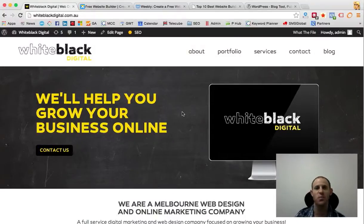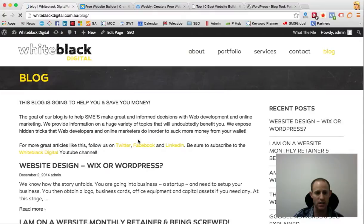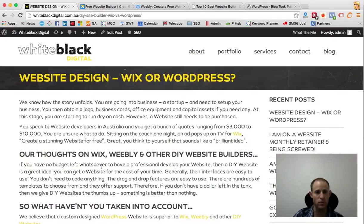Hi there, Greg Factor here from White Black Digital. We make videos like this for small and medium businesses on a huge variety of topics to help you make educated and informed decisions when it comes to your web development and online marketing. Today I want to talk about the DIY web development platforms. We'll refer to Wix and Weebly mainly in this talk. We'll just click through into the blog post where there's more information and details.